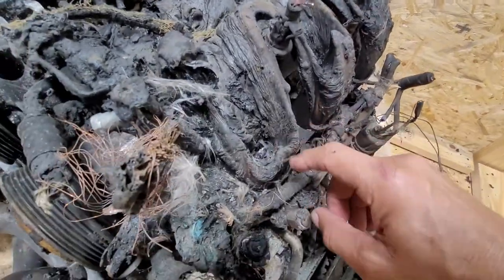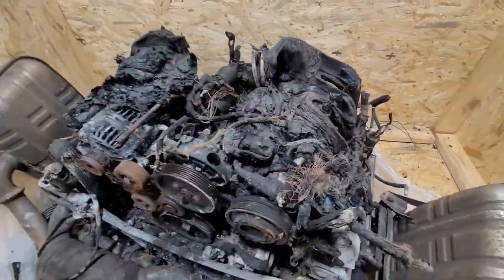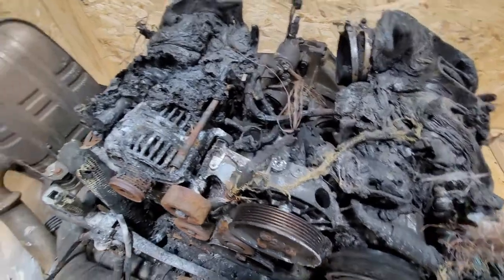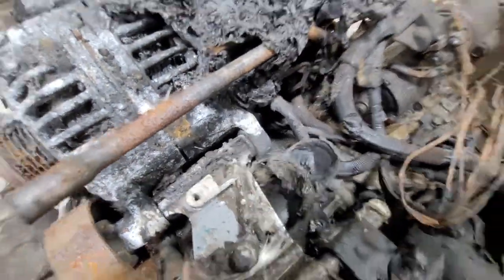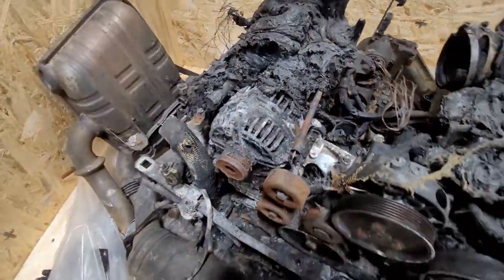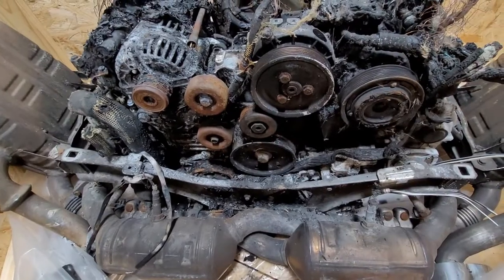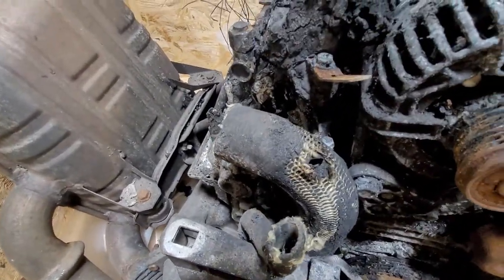...the intake had melted and closed the ports, so I wasn't really concerned about it getting water into the motor. But then I forgot about the oil fill, which is right there — that also collapsed. Hopefully nothing got down into the bottom of the motor.